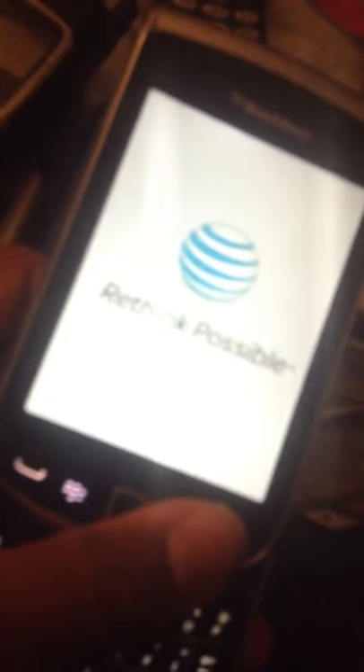Then I got this BlackBerry Torch by AT&T. It's got a picture of the STI — I added it. Nokia. Don't have a charger for this one. Power button's on top. It's dead.